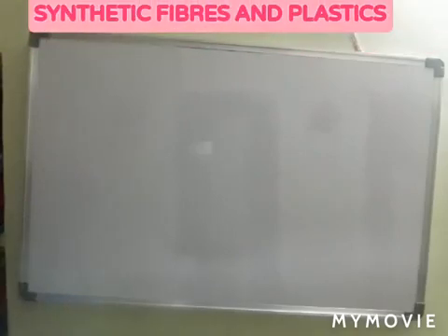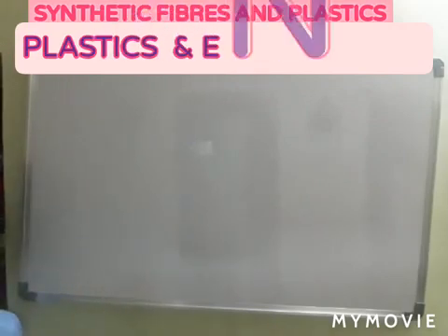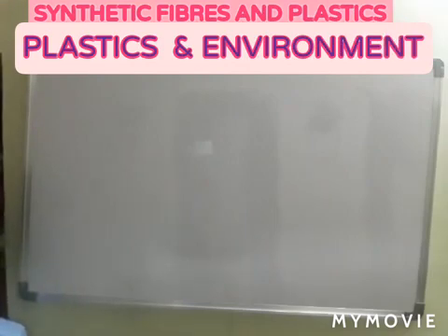The next topic in synthetic fibers and plastics is plastics and environment. We must have seen garbage waste dumps where some articles seem to remain for a long time while others disappear.